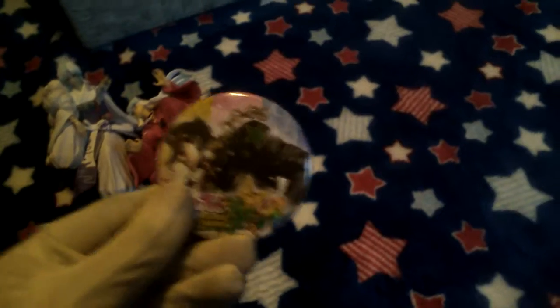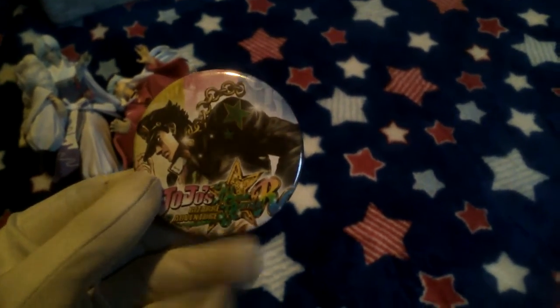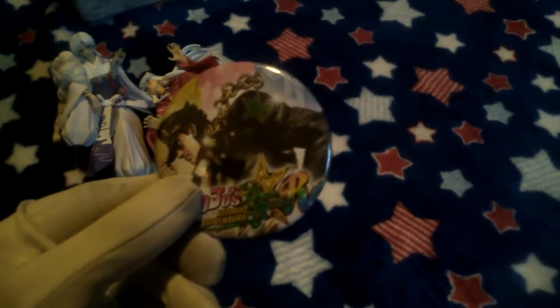Oh wait, I got one more thing to show — I also got this button here for free, which I don't know why, but yeah, cool. It's a JoJo button, and I like JoJo.